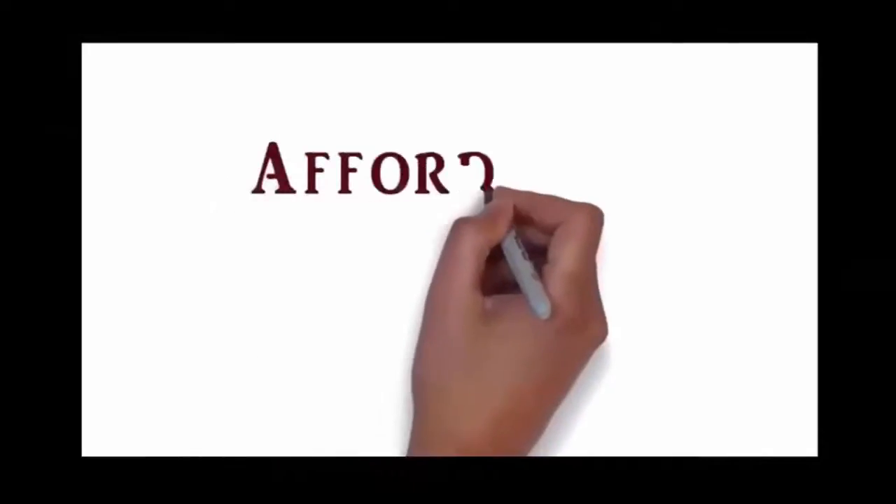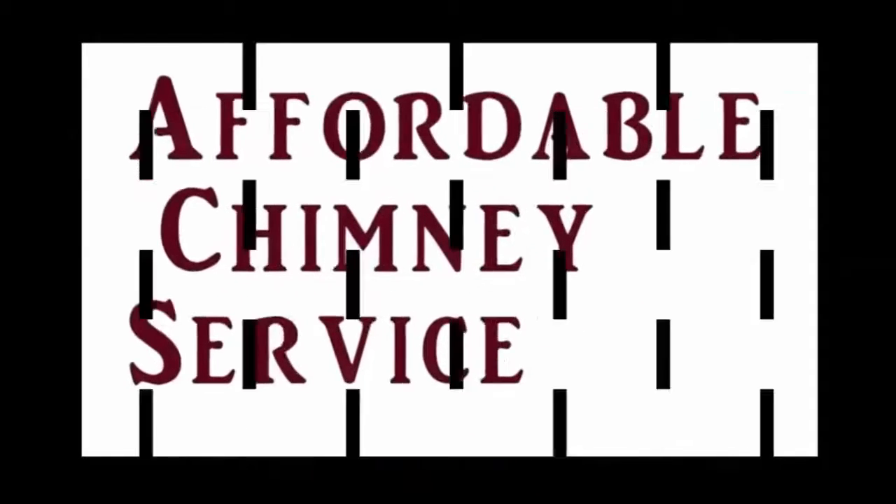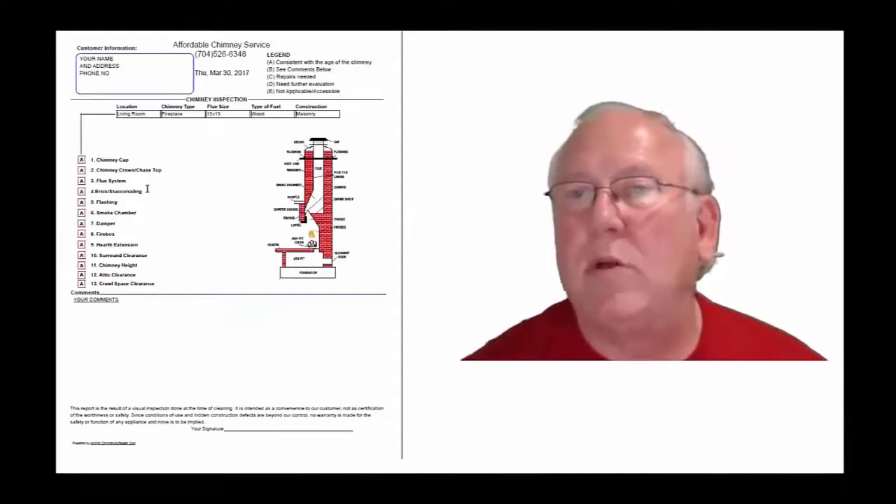Come on in out of that cold snowy weather — well, actually it was in the 60s today, probably going to be in the 60s tomorrow. Anyway, come on in, let's take a look at your inspection report. Stay with me.